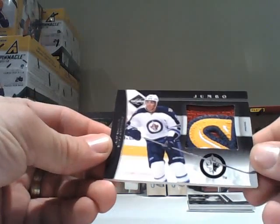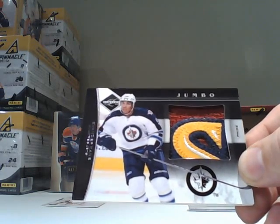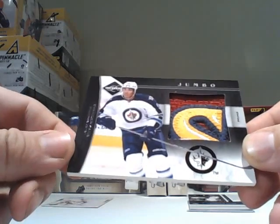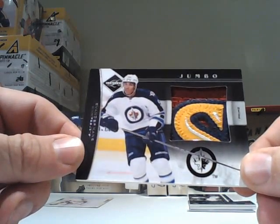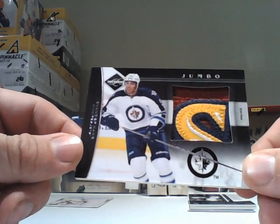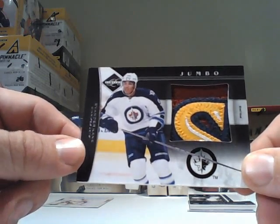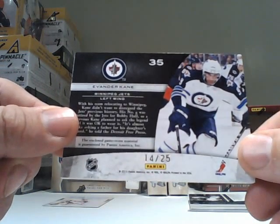Wow — I think that may define what a sick patch looks like, or as they're calling it, a prime jersey. This is from the Thrashers days for the Winnipeg Jets — a prime jersey jumbo for Evander Kane, and this is number 14 out of 25.